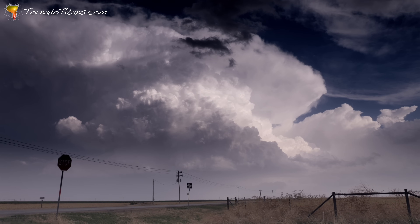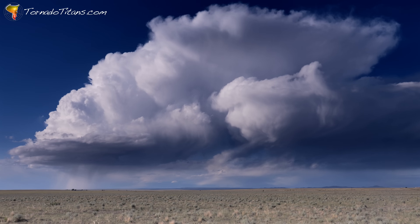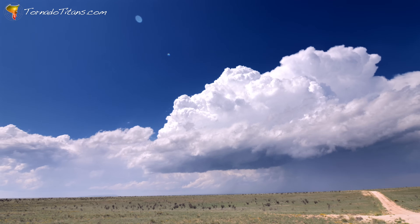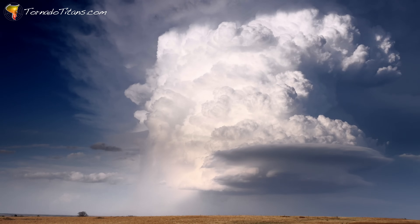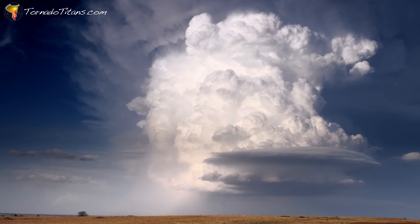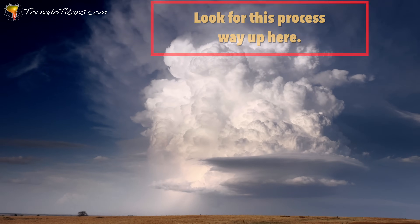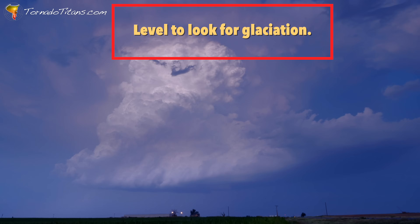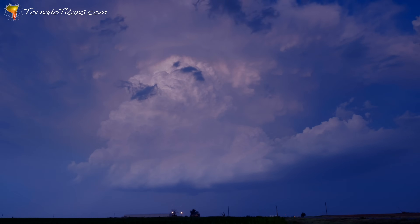At the very top of a supercell's updraft, where the air is cold enough to freeze, something fascinating happens called glaciation. This icy process not only shapes the storm's appearance, but also fuels its strength in a surprising way. Glaciation is when water droplets in the storm's updraft freeze into ice crystals. It happens high up near the anvil, where temperatures are far below freezing. When this freezing occurs, it releases latent heat — a hidden energy boost that helps the updraft climb even higher, giving the storm extra fuel to keep roaring.